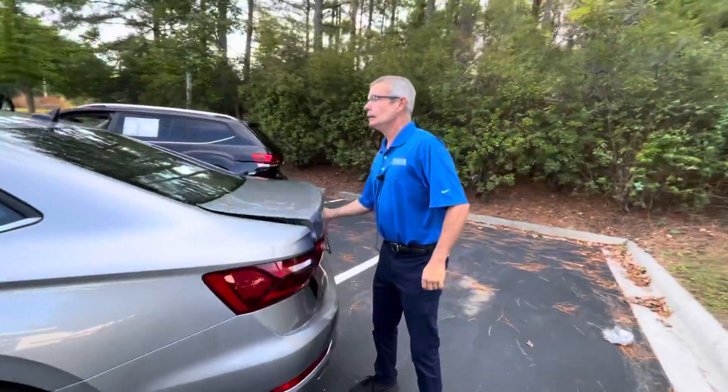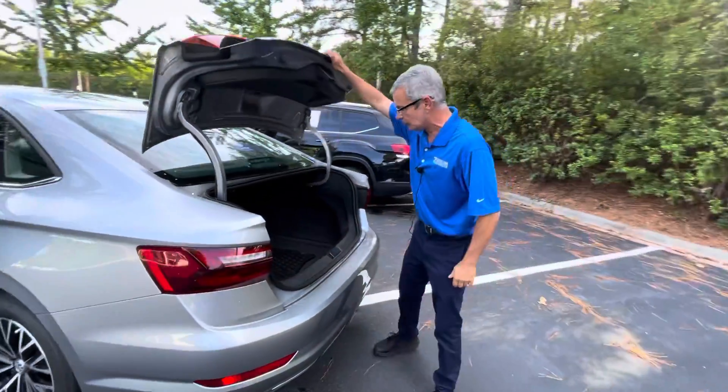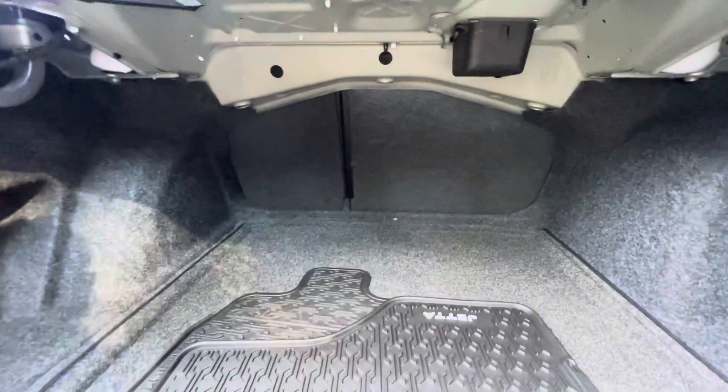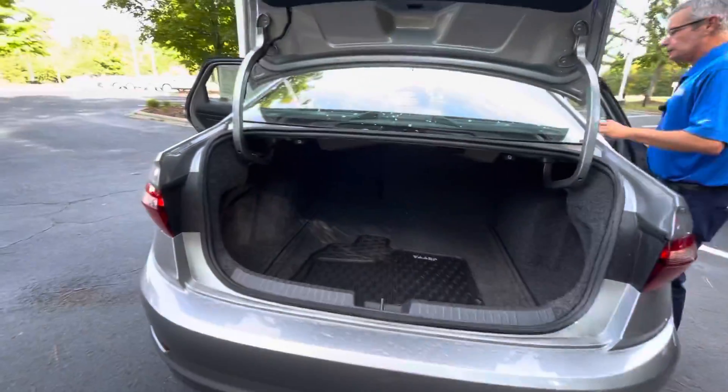This vehicle is not shy when it comes to cargo space. You got plenty of room, and if you need a little bit more room, all you do is come over here and it has a 60-40 split.